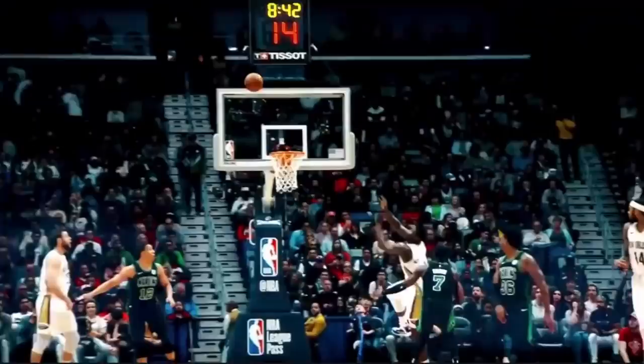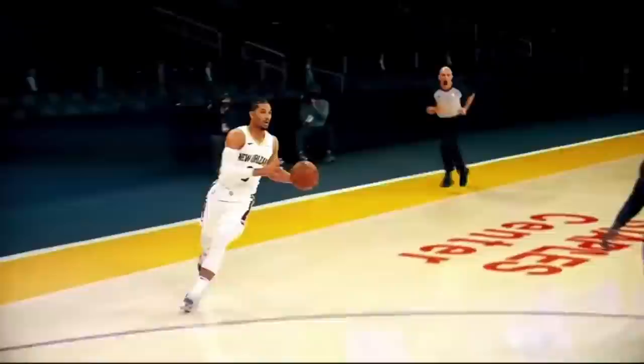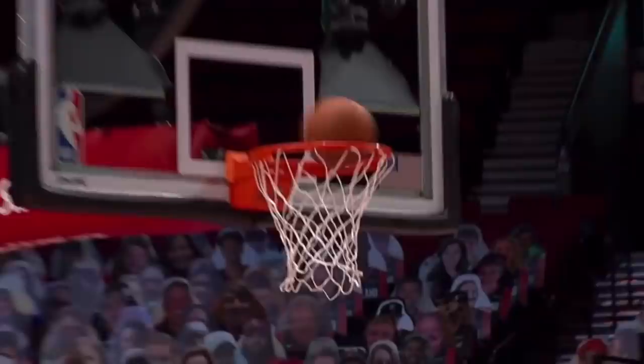His entire offensive game is about blasting his way closer to the basket with that enormous frame. He's listed at 285 pounds — he may weigh even more — and yet he's quick enough to attack like a wing and burst into tiny gaps on his drives. Because he's so broad and powerful, when he explodes into empty space, he's nearly impossible to slow down.